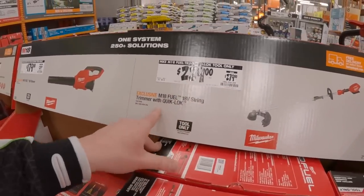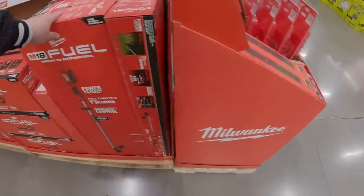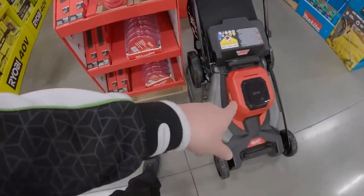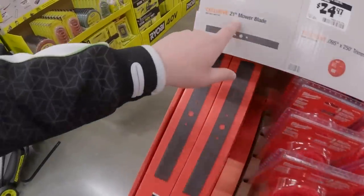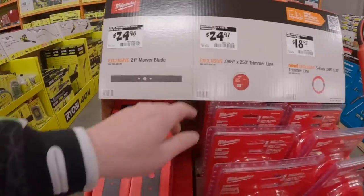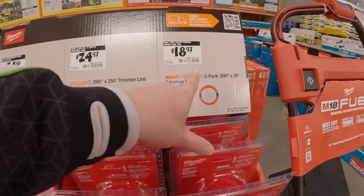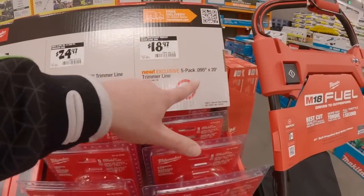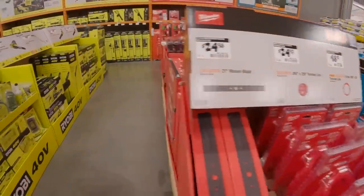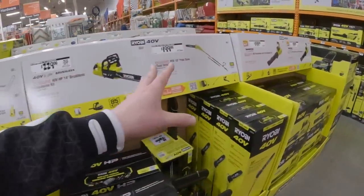$229 was $279 for their string trimmer with quick-lock. I'm so excited about summer. That lawn mower is $1,099. Get a 21-inch blade for $24.98, trimmer line 250 feet for $24.97, or a 5-pack of 20-foot sections for $18.97.